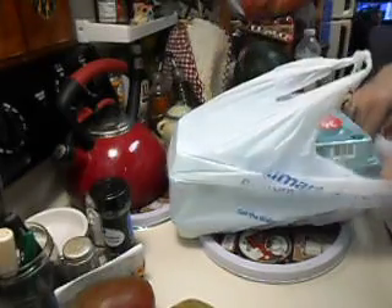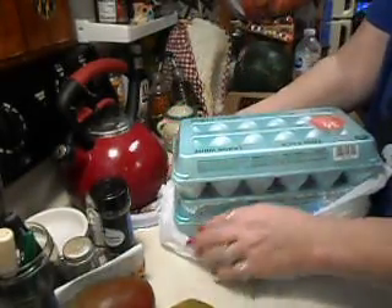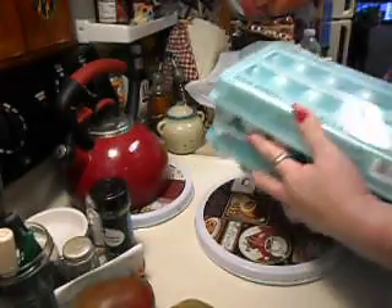The eggs have gone up. I got two — it's a bundle deal — of these large eggs, two 18-packs.